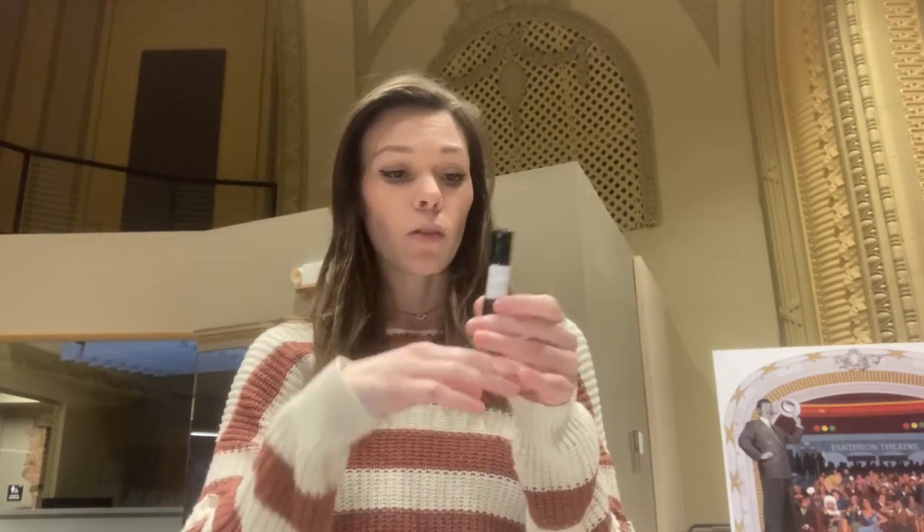I just take my anxiety roller, and it has fractionated coconut oil, lavender, bergamot, frankincense, patchouli, and cedarwood essential oils. I just shake it up and rub it on my wrists.